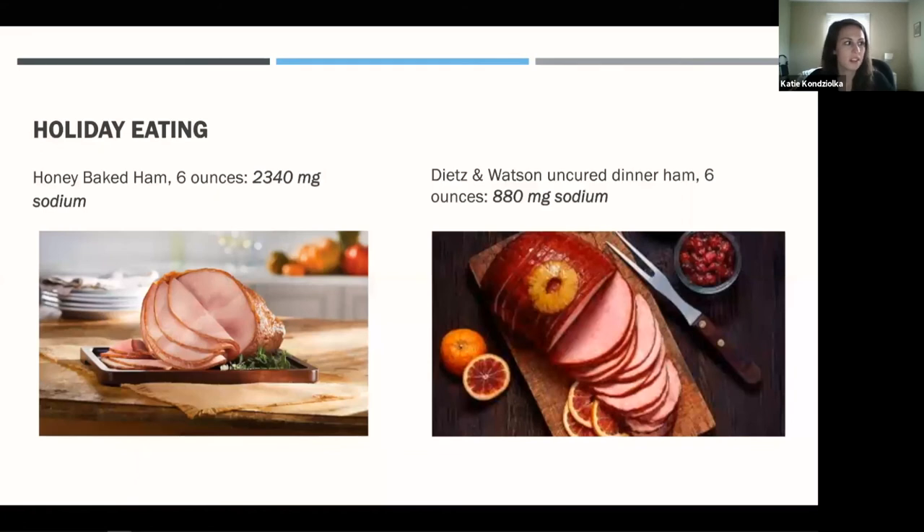Looking at ham, a pretty common Christmas food: six ounces of honey baked ham — a typical portion size — contains more than 2,000 milligrams of sodium in that portion alone, on top of all the other foods you're eating. By comparison, a lower-sodium uncured ham like the Dietz and Watson brand, which I found at Cub or Coburns after quite a bit of searching, has about a third of the sodium of a more traditional ham for the same portion size.